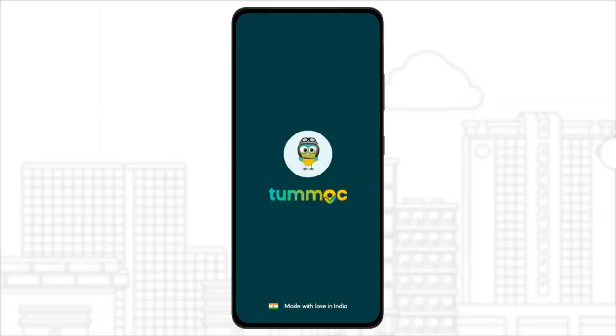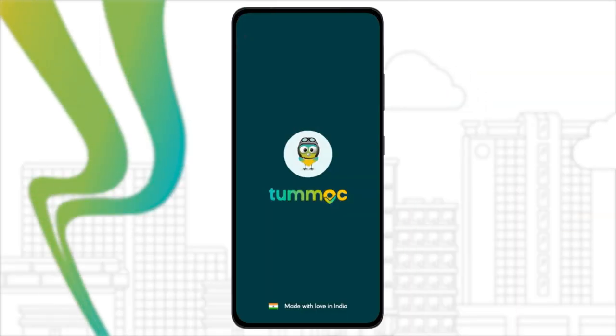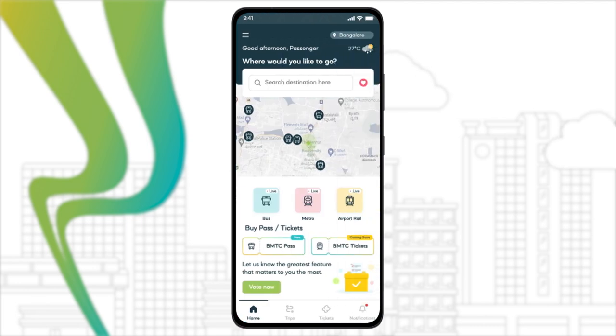Introducing Tumok. Your favorite smart commute app just got an upgrade. In addition to Tumok's top features, such as finding the best routes and tracking your bus in real-time, you can now also book bus passes.